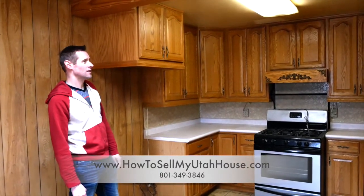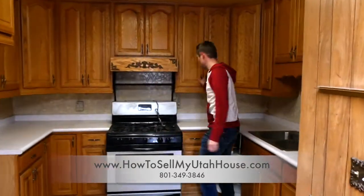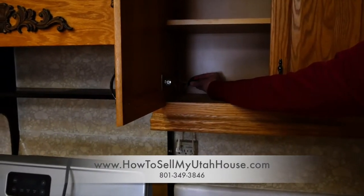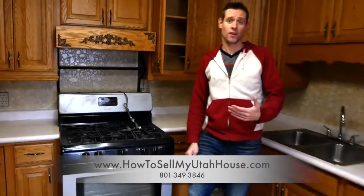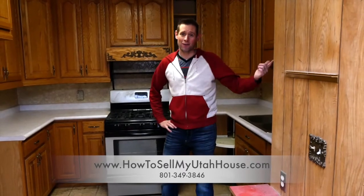One thing I noticed is that all of these cabinet boxes are brand new, but if you take a closer look, we have some electrical wires in here that are just kind of taped and wire-nutted together — which is obviously a safety concern and something the average retail buyer is not going to be excited about. So stay tuned to see the after pictures.